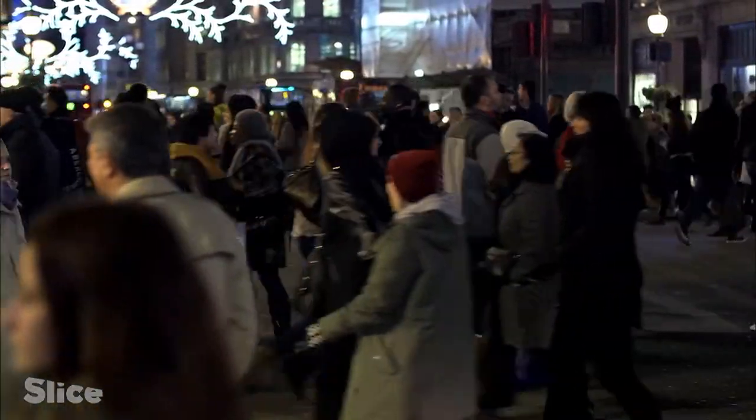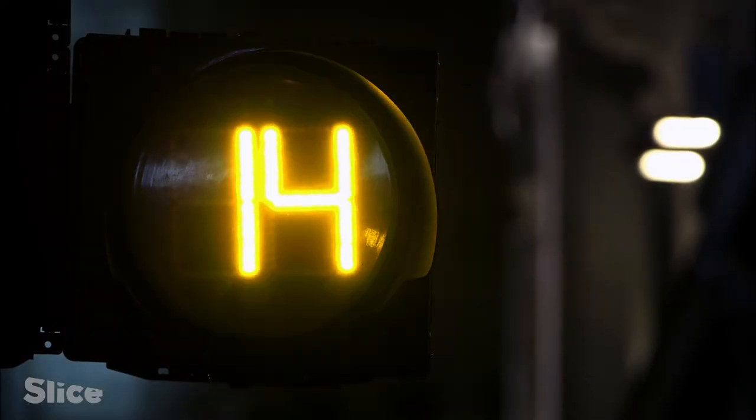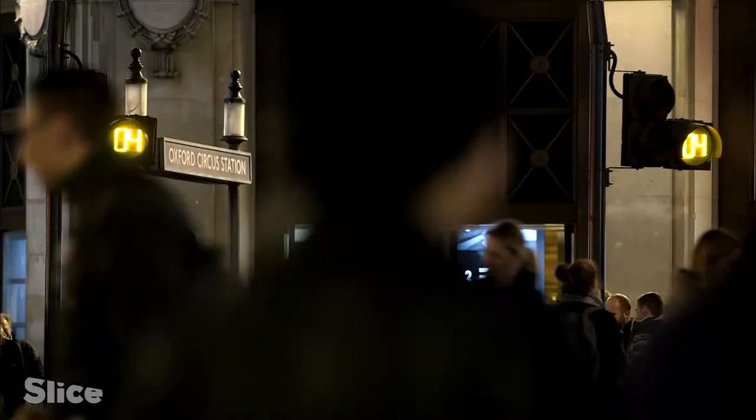A countdown incites people not to waste a single precious second of transit time, because time is money — as the local businesses who financed speeding up the flow know only too well. The scheme paid for itself within six months: the investment of about four and a half million pounds was paid back through increased retail activity.